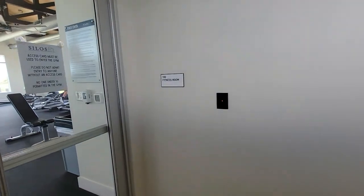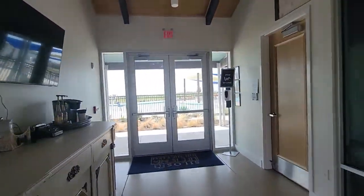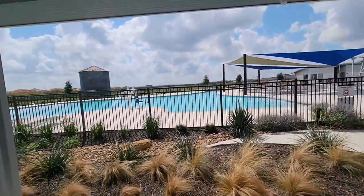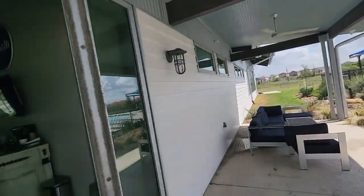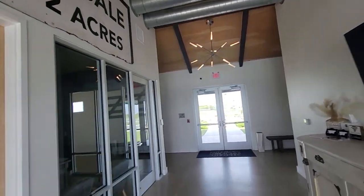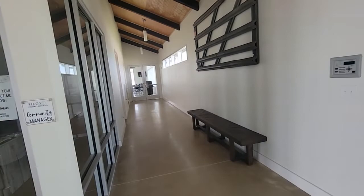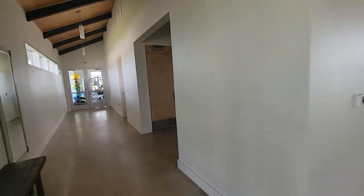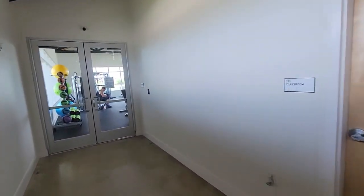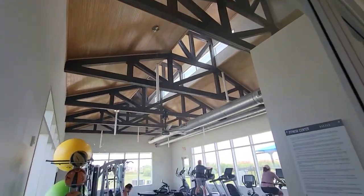There's a guy working out right there. I'm walking around — I came into this room. This is the management office — this is where the coordinator handles all the activities. And here's the workout room — this is the gym.